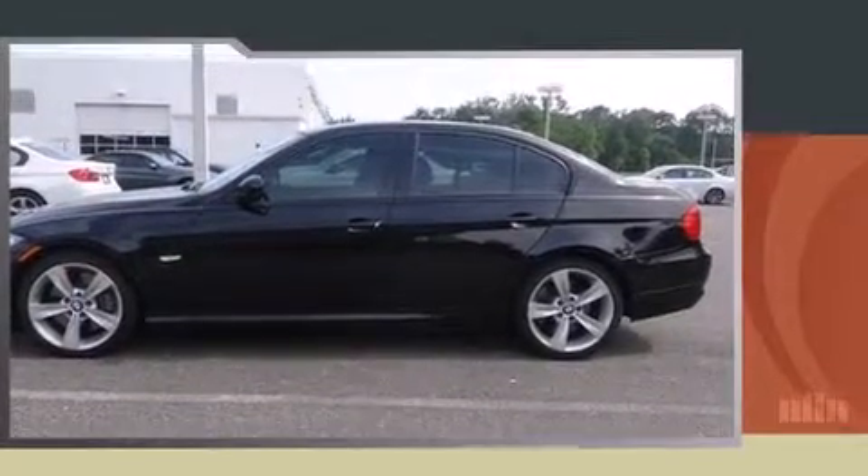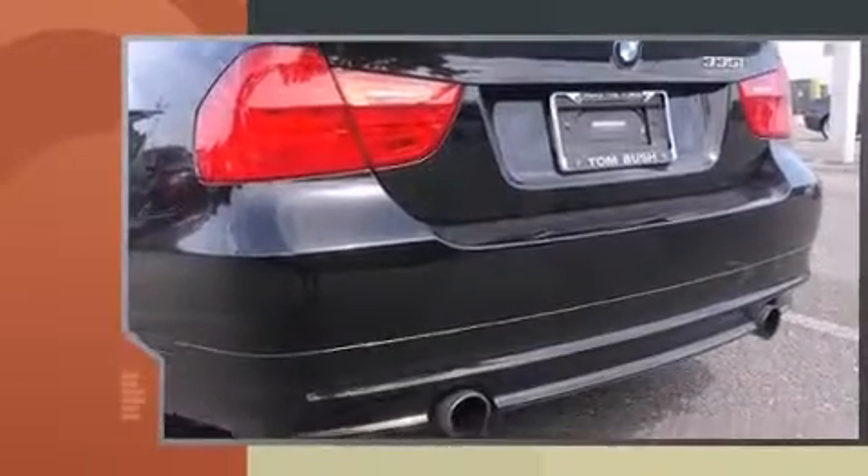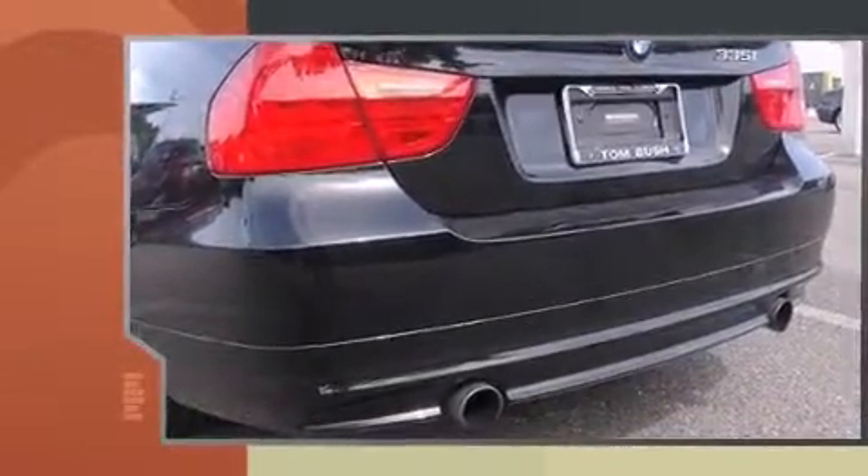Sensibility and practicality define the 2010 BMW 335i. This four-door, five-passenger sedan still has fewer than 60,000 miles.